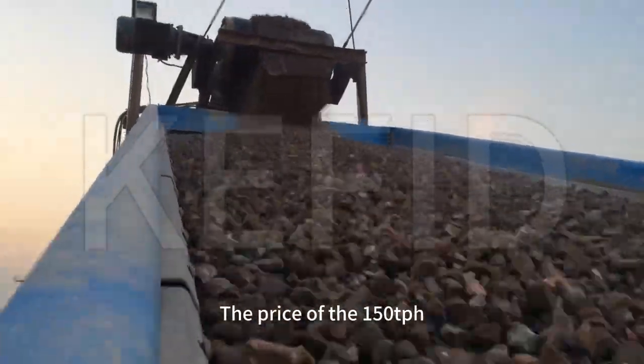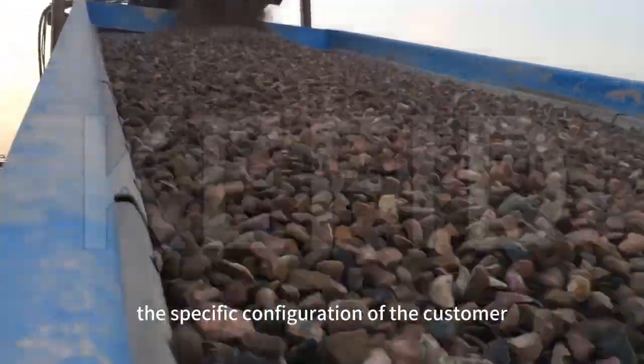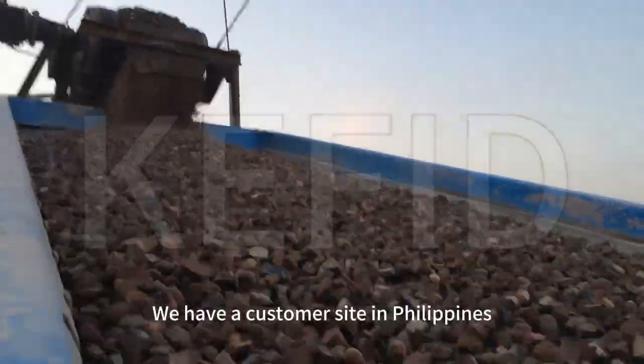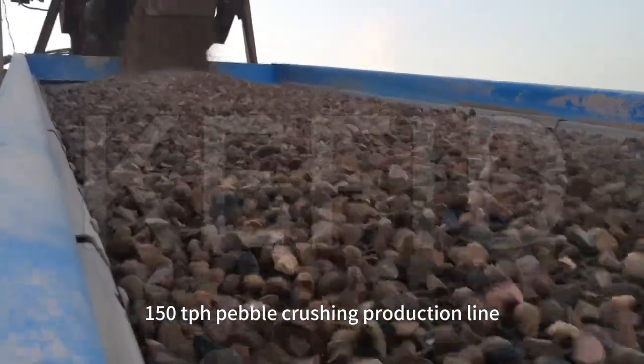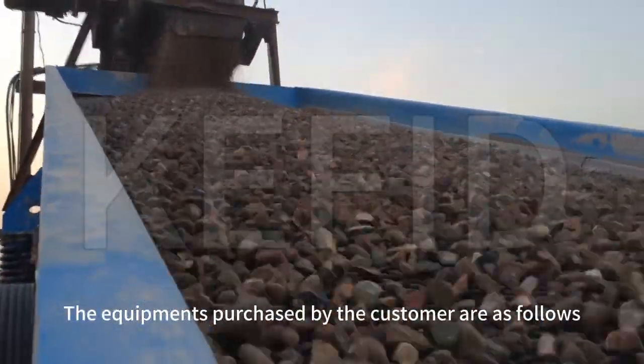The price of the 150TPH pebble-crushing production line needs to be determined according to the specific configuration of the customer. We have a customer site in the Philippines with a 150TPH pebble-crushing production line. The equipment purchased by the customer is as follows.